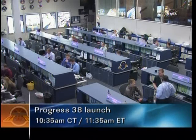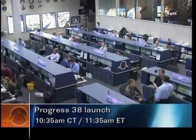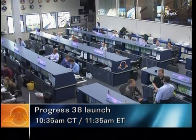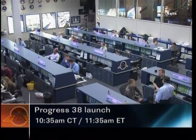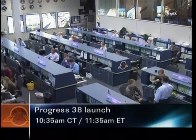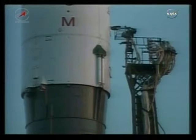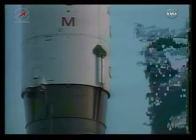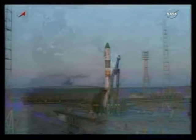One minute now until the Progress 38 launch. Everything looking good in Baikonur for that launch, coming up in 45 seconds now. Here's some video coming from Baikonur being provided by the Russian Federal Space Agency, Roscosmos, of the launch now 25 seconds away.